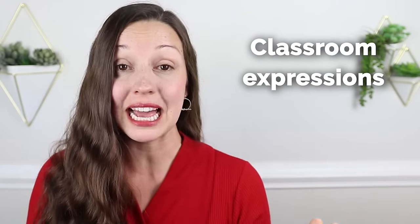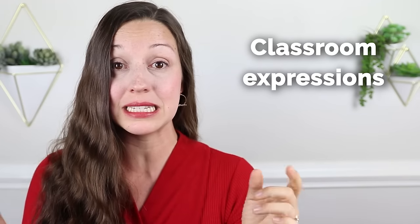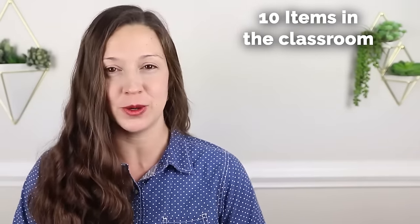Thanks for joining me outside. Let's go back inside and learn 50 important expressions for the classroom. Whether you are a teacher or a student, this lesson is for you. Are you ready to start studying for the test? Let's get started with our first category of classroom words, which are 10 items that you'll find in a classroom.